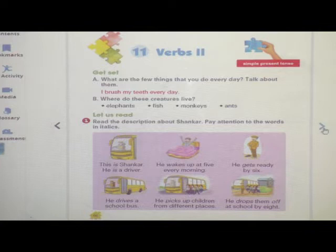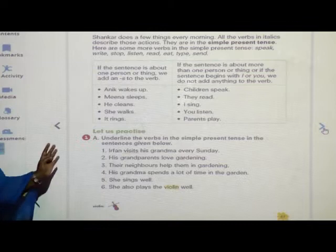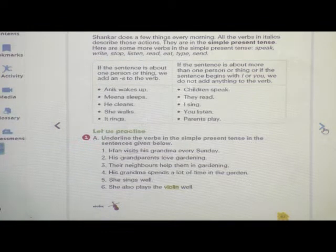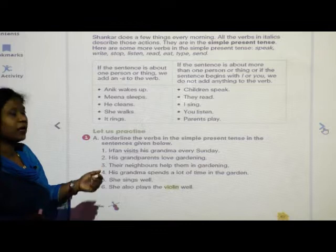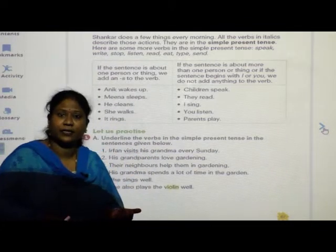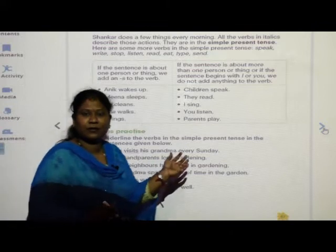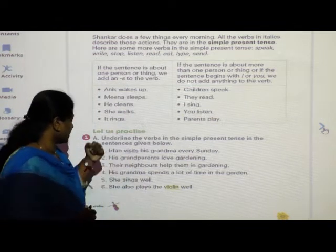Now, children, you have to take out page number 67. Here, some examples are given to you, some exercises are there. We have to solve this. First one: underline the verbs in the simple present tense in the sentences given below. You have to underline the verbs in the sentences. The first one: Irfan visits his grandma every day. Which is the verb here? 'Visits' — very good. The first one is done for you.